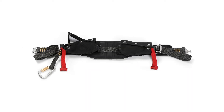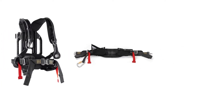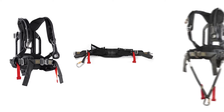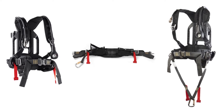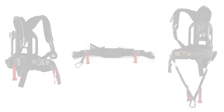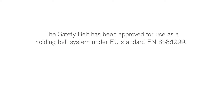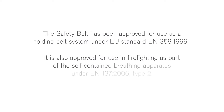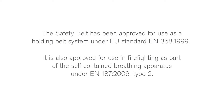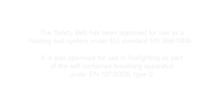The Draeger PSS Safety Belt can be integrated into the Draeger PSS 5000 DP and Draeger PSS 7000 self-contained breathing apparatus instead of the standard waist belt. The safety belt has been approved for use as a holding belt system under EU standard EN 358 1999. It is also approved for use in firefighting as part of the self-contained breathing apparatus under EN 137 2006 type 2.